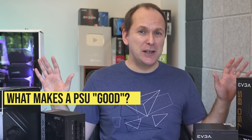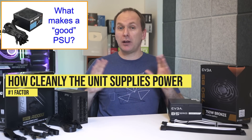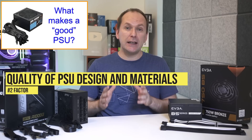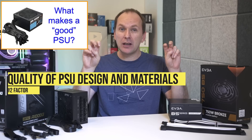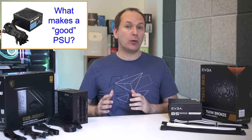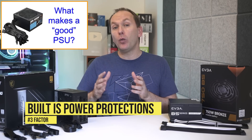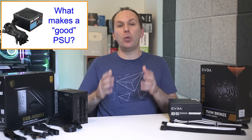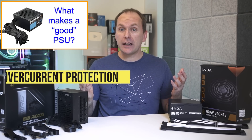It breaks down into three factors. First, how cleanly the unit supplies power — in particular reducing something called voltage ripple. Second, the quality of the PSU design and materials used, especially the capacitors, to ensure good operation and reduce the risk of things going wrong. Third, the protections present on the power supply to ensure that if something does go wrong, it handles it in a way that doesn't lead to a dangerous or explosive situation.